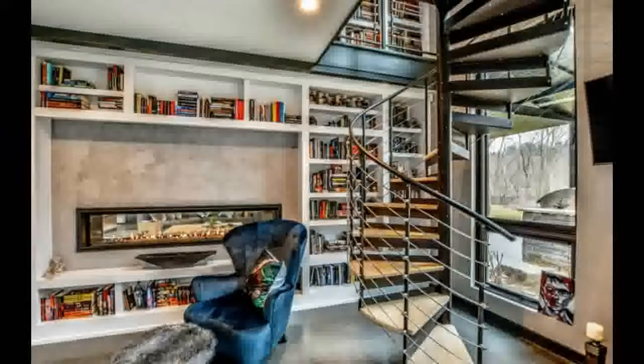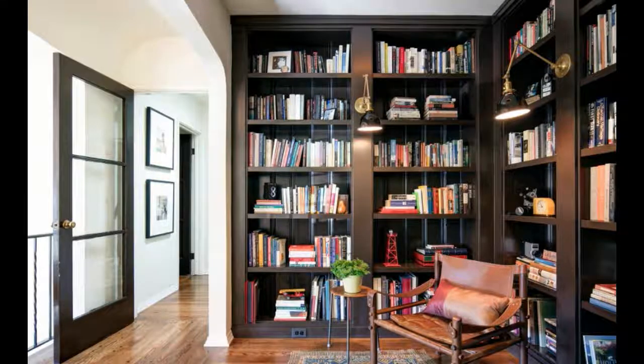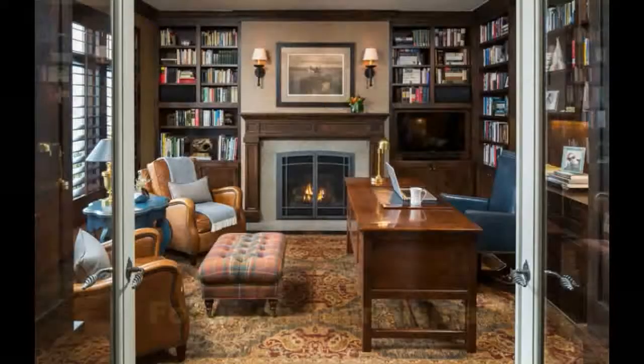Most bookworms dream of having a space where they can escape from the world with a good book. Home libraries may sound like a thing of the past, but there's no reason why you can't create one of these areas in your own home. All it takes is a little planning to make sure this project comes out the way you've always envisioned. Read on to get one step closer to creating your dream home library.